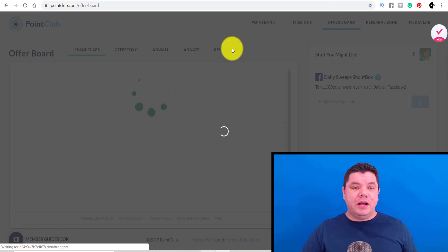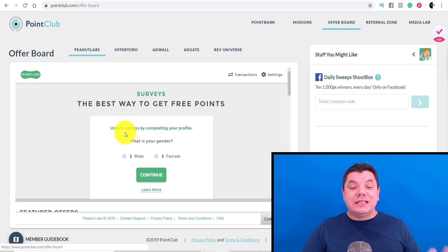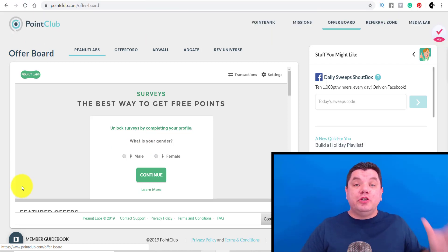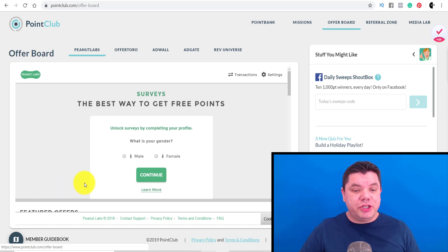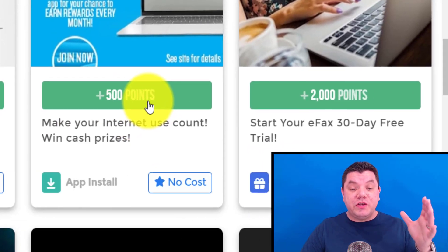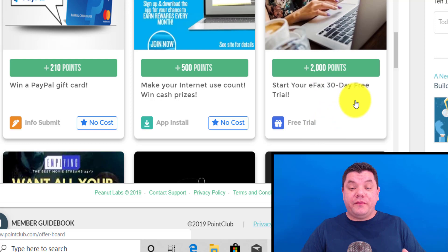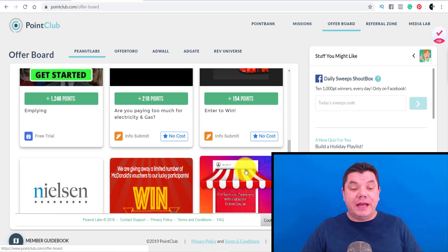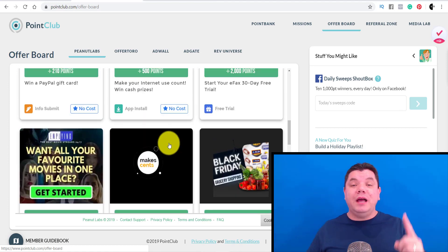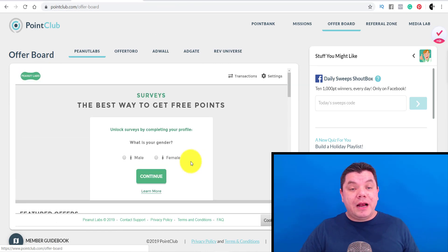Now I want to show you the second page — it's called the Offerboard. You've literally got five separate offer boards that you can go to. You can complete a simple survey to unlock even more ways to make money online. You can do this in your spare time as a side hustle, working from home. You can make 210 points, 500 points. If you're planning on doing things anyway coming up to Christmas, like starting a free eFax 30-day free trial, you earn 2,000 points. There are hundreds of points all over — so many different ways to make money online.